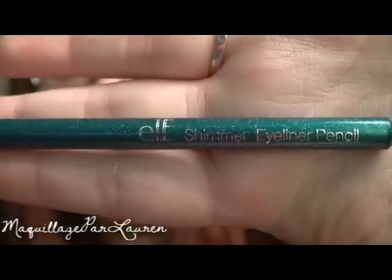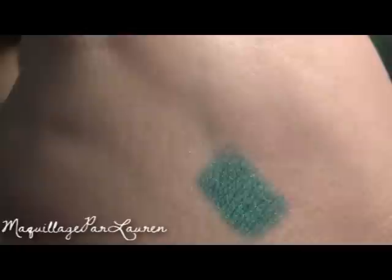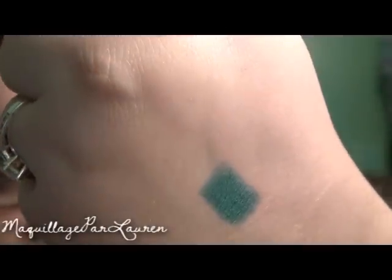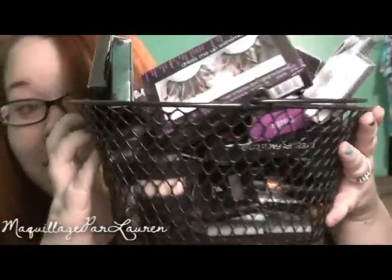And finally, my last product is the Elf Essential Shimmer Eyeliner Pencil in Twinkle Teal for $1. And so that concludes my Elf Cyber Monday haul. Thanks for watching!